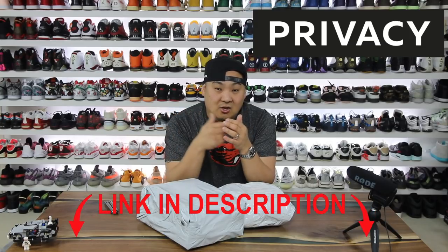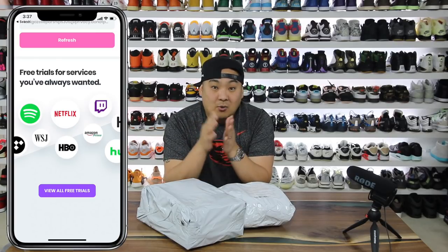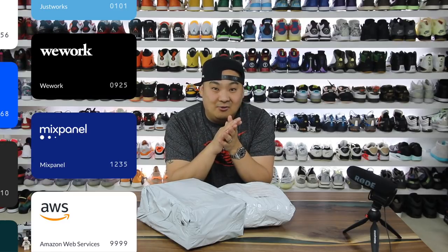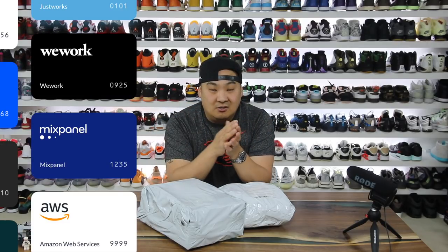Today's video is going to be sponsored by Privacy. If you've never heard of Privacy's service before check it out in the description — Privacy.com slash HessKicks. If you do sign up you'll get five free dollars to use anywhere you'd like. Privacy allows you to create online burner cards on the fly which protects your bank information and helps keep you safe when shopping on unsavory sites, or if you're just trying to protect yourself from a reoccurring monthly charge. I'll have more about Privacy towards the end of this video.